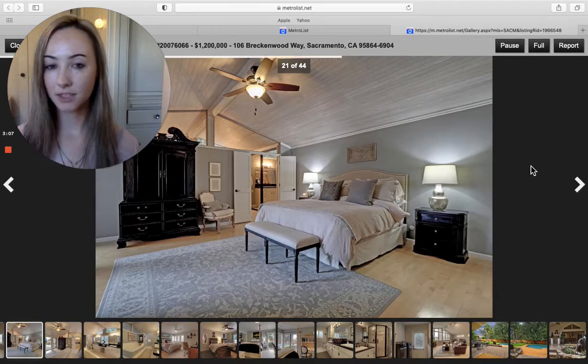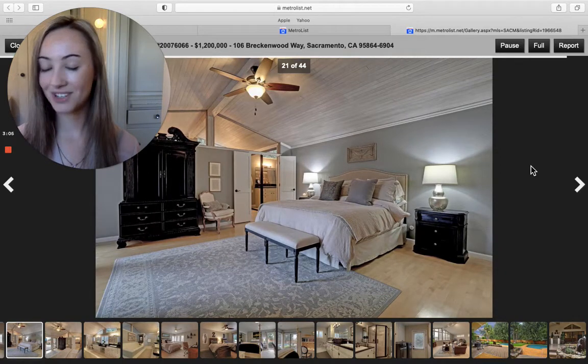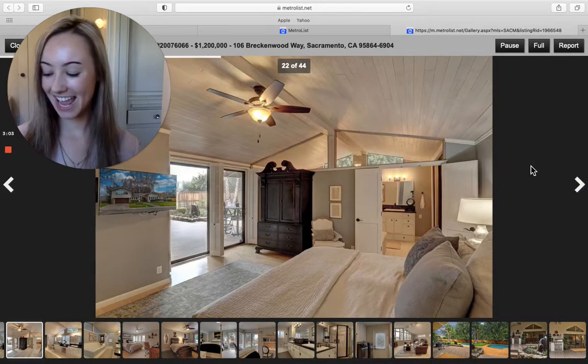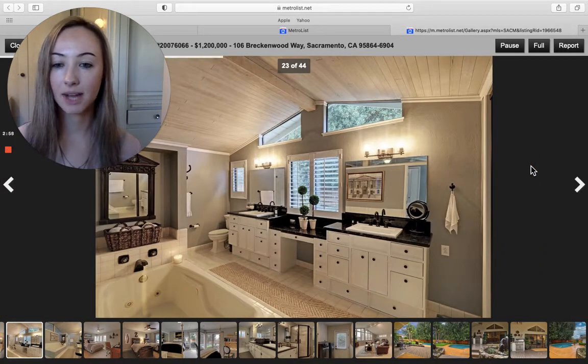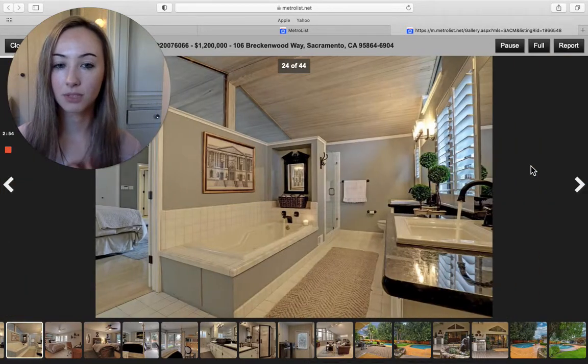That master bedroom has a bathtub that's jetted and a walk-in closet. And then we see the sliding glass doors that lead into the backyard. There's that tub. And then, once again, granite countertops — all updated.